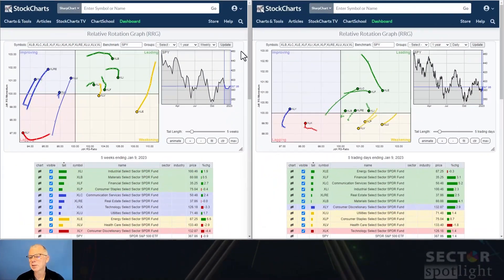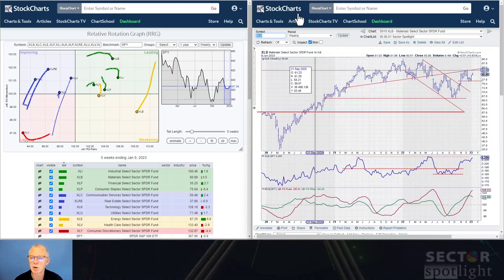Following the analysis of both RRGs and the rotational characteristics, I want to go over all 11 sectors quite rapidly, because I want to use what I'm going to show you — in terms of support and resistance levels and targeting — to get to what I call a reverse engineering of a price target for the S&P 500, or in this case SPY. Let's start with materials.